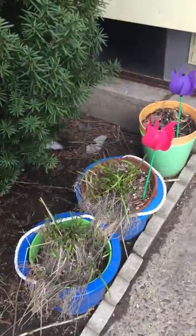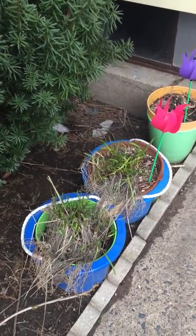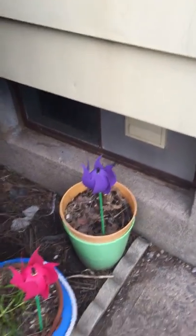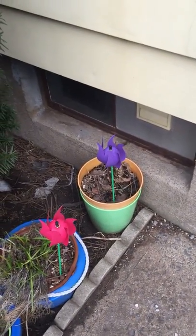The garlic chives are coming up — they're the first things to come up in March. And the last part is echinacea, a very powerful immune system builder.